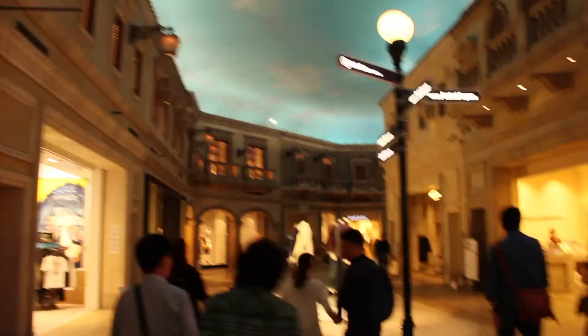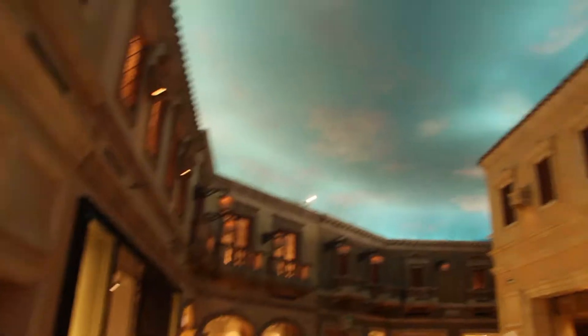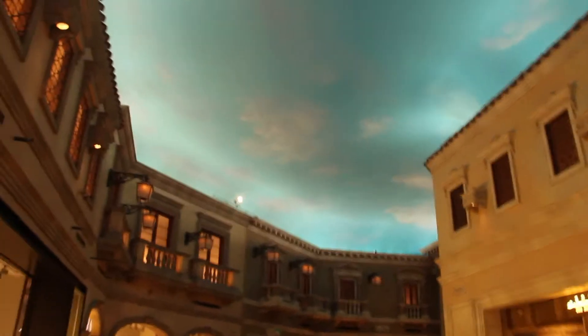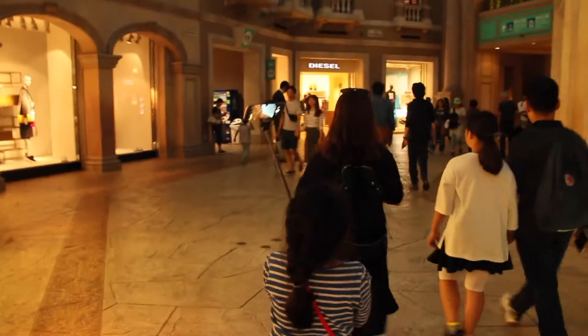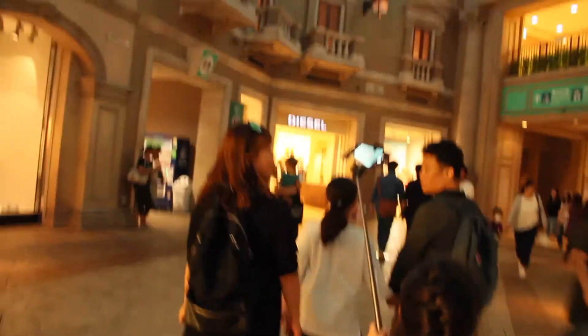Wow, so cool! You can see here it's decorated in a European style with crazy lighting. There's even a baby taking a selfie with a selfie stick. And there's a Zara store — everything's awesome here.